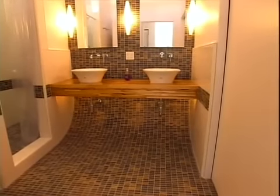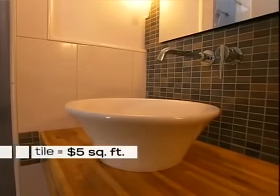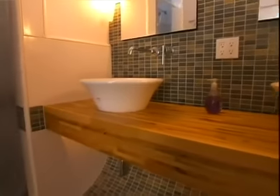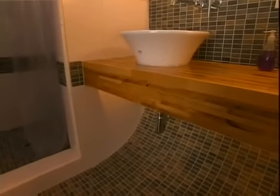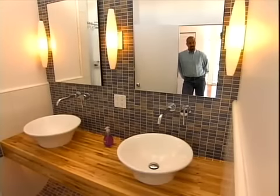Dan came up with another unique look for the master bath by simply curving the wall into the floor. The concept in the master bathroom is that the accent wall becomes the floor. This design is actually very simple — it uses a very inexpensive tile at about five dollars a foot, a plywood form to create the curve, and the shelf sits on a metal bracket attached to the wall. It's very modern, it fits the house really well, and we've had great reaction to it.